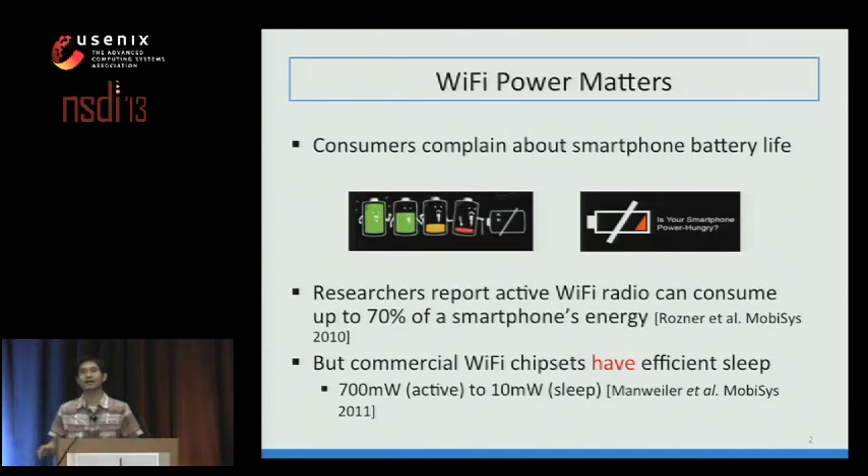Researchers have shown that up to 70% of smartphone energy can be contributed by Wi-Fi alone. However, this does not mean that Wi-Fi does not have energy-efficient hardware. Wi-Fi manufacturers have put in a tremendous amount of effort designing energy-efficient chipsets. For example, power consumption can go down from 700 milliwatts in active mode to 10 milliwatts in sleep. So what went wrong in this picture?